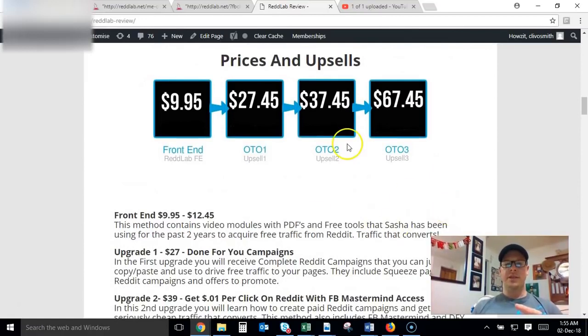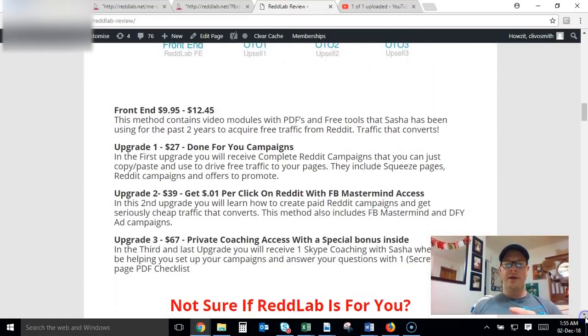On the bonus page there are really just two things I want to show you: the pricing and the upsells. On the front end, this product goes live at 9 AM Eastern on Monday the 3rd, starting at $9.95 and increasing on a dime sale with every sale, going up to $12.45. So make sure you get in early to get the best possible price. You're going to get the video modules, the PDFs, and the free tools. The creator of this product, Sash, has been using these methods for the last two years plus and has been seeing great results.